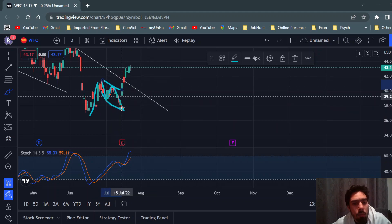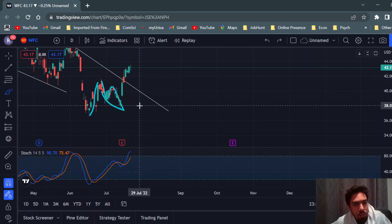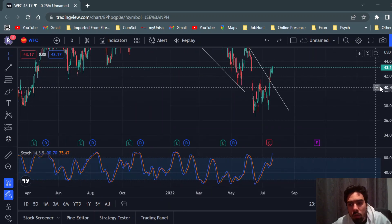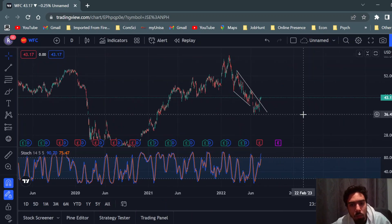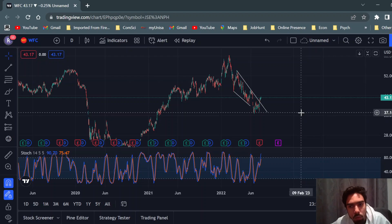I don't think it's too late to get into this one. So that's my analysis for now — watching those three stocks and we'll see how it goes.